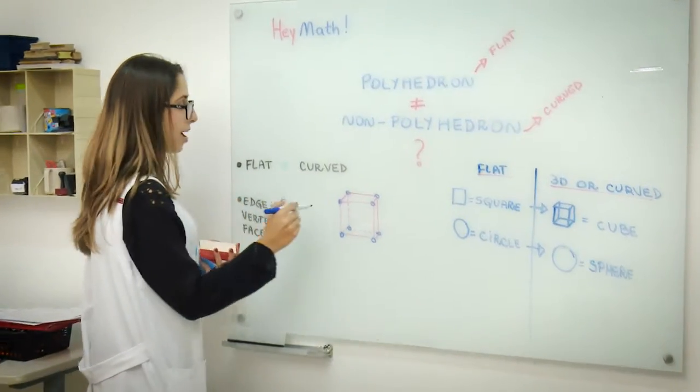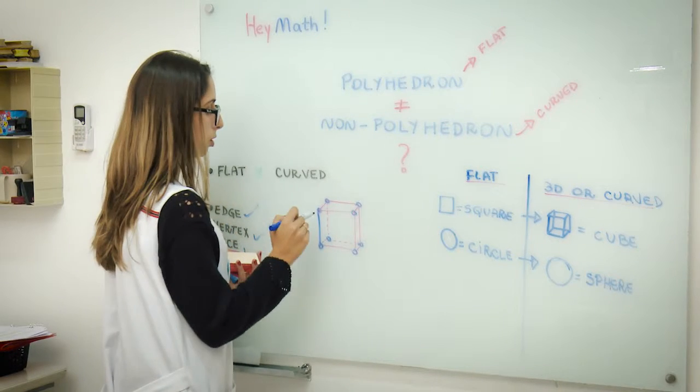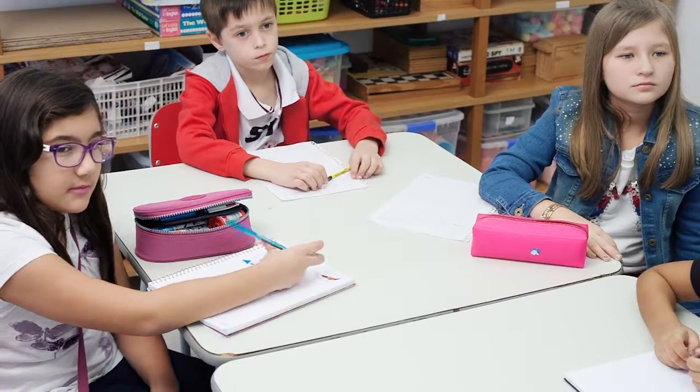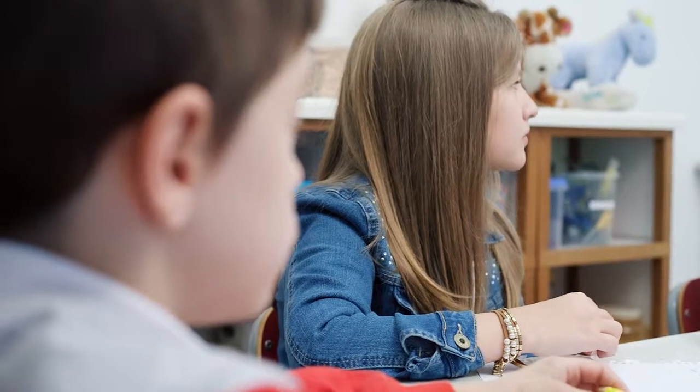How many edges are in the cube? Let's count: 1, 2, 3, 4, 5, 6, 7, 8, 9, 10, 11, 12.